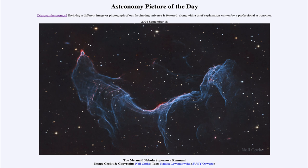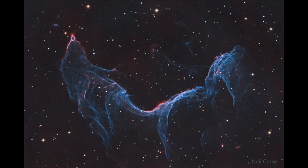What do we see here? Here is a portion of a supernova remnant, sometimes known as the Mermaid Nebula for its unusual shape. It's actually just a portion of the supernova remnant — there's another part as well, not imaged here.